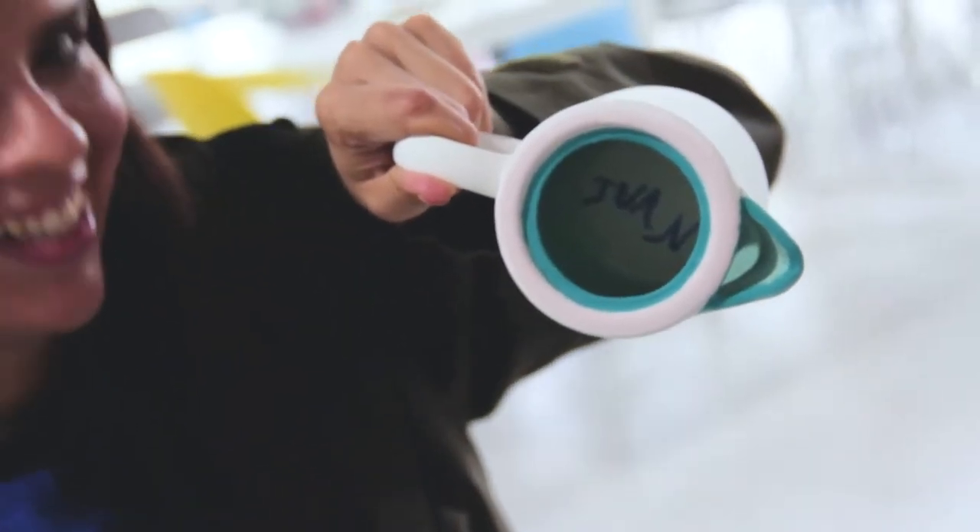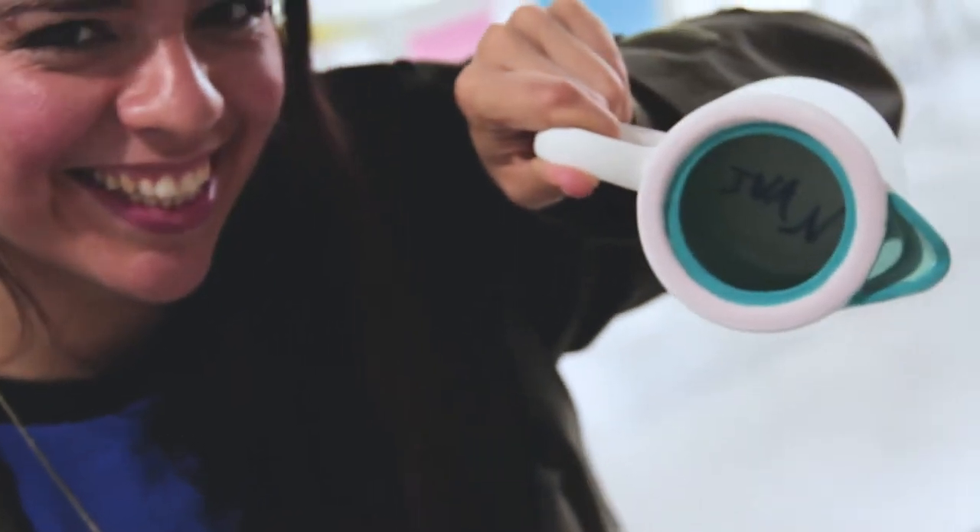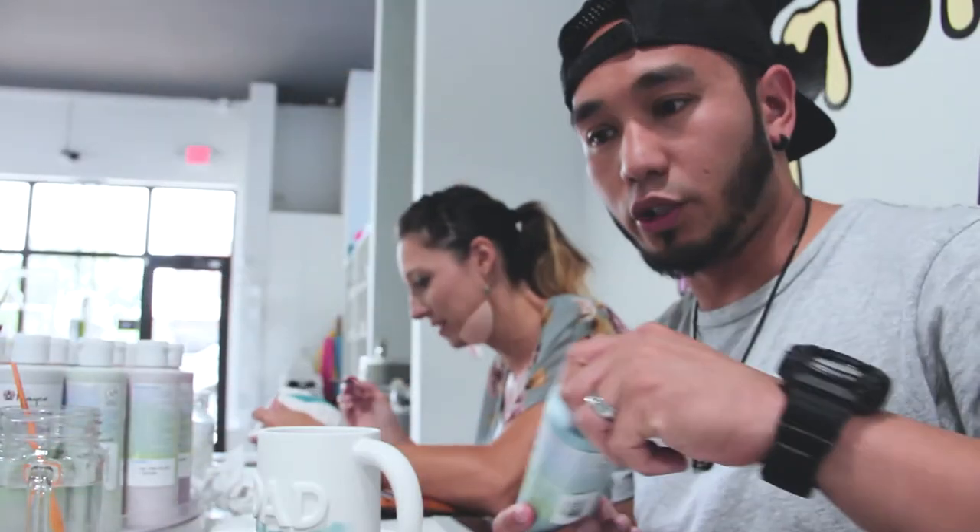Heidi just does her own thing. Apparently we need to do three different coats — I only have one coat on. This might take a while. I need more 302.